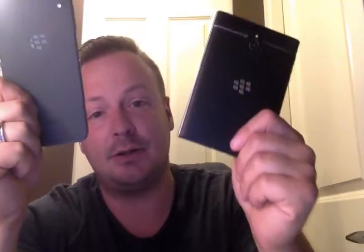What's up everybody? I'm James, and here's my old trusty Passport and my new trusty DTEK50. Today I'm going to cover a couple of things that I miss with this phone that I don't get with this phone, and things that I love about this phone that I did not get with this phone.